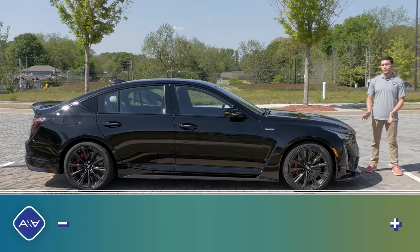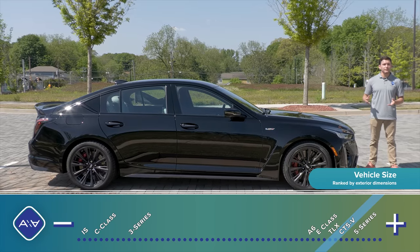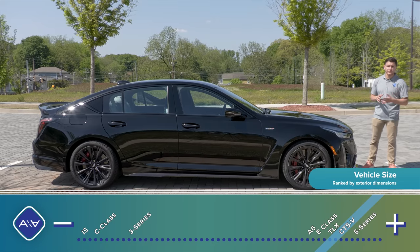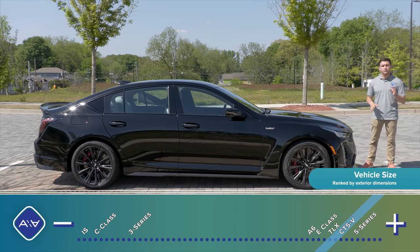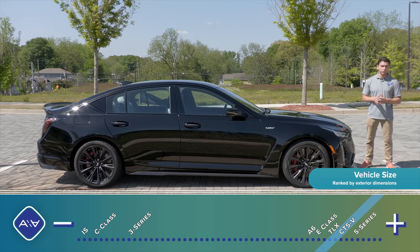Like the CTS sedan it replaced, the CT5 is somewhat of a tweener car. On the outside its dimensions are closer to a Mercedes-Benz E-Class, but on the inside it's closer to a C-Class. So when it comes to the Blackwing, you should really be comparing it to AMG C63s and BMW M3s.